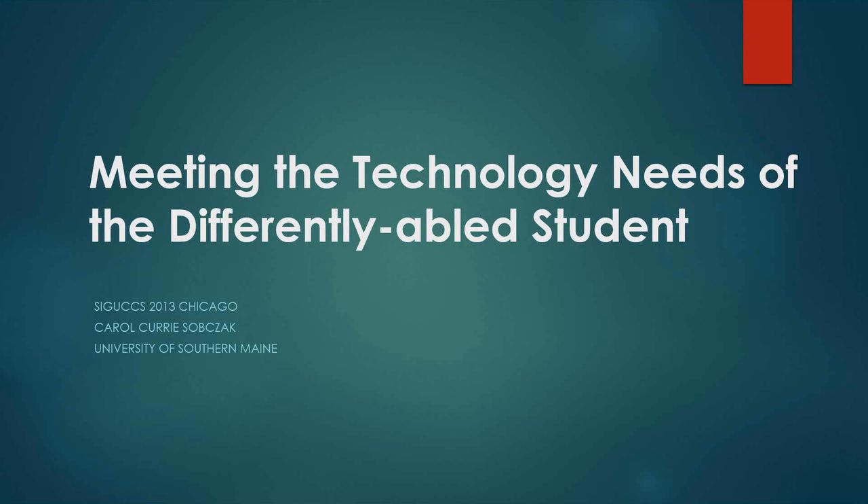I don't see any other questions coming in right now, so I do appreciate certainly the time you've taken, and for those who've been able to attend, thank you so much. This was recorded, so it should be available on our website within the next couple of days. Thank you very much for attending the SIGUX webinar. Thanks, Beth.